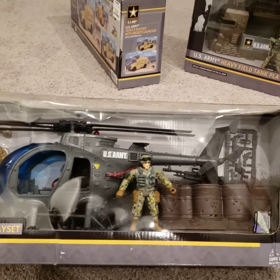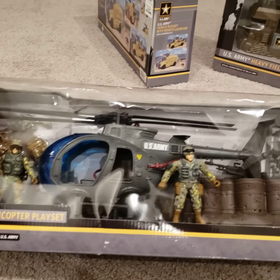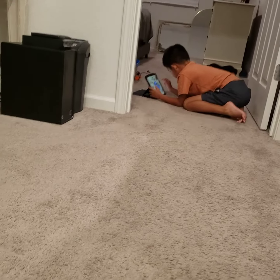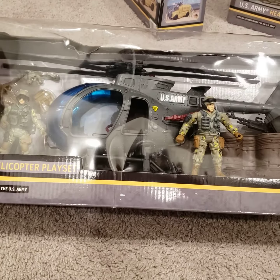Hold on a second. Let me open this up too, guys. Lucas is excited. Let me open this up real quick.